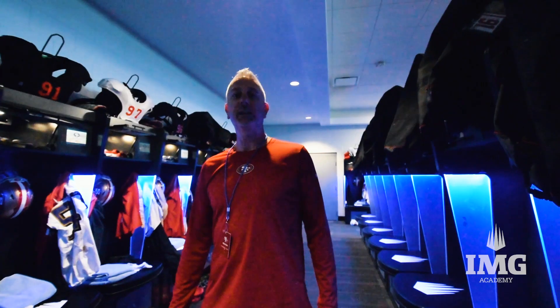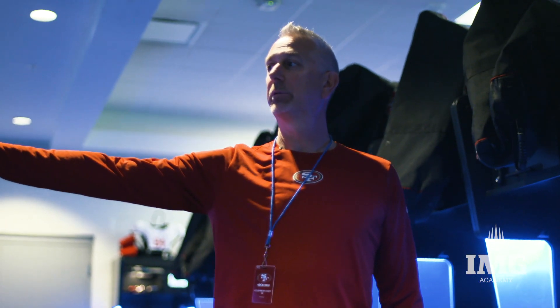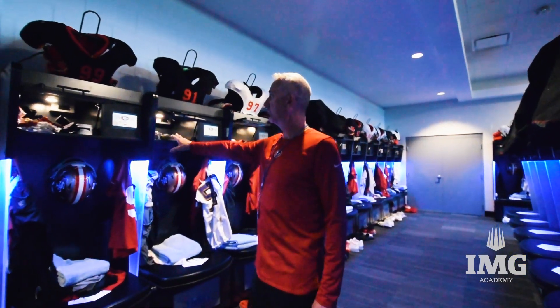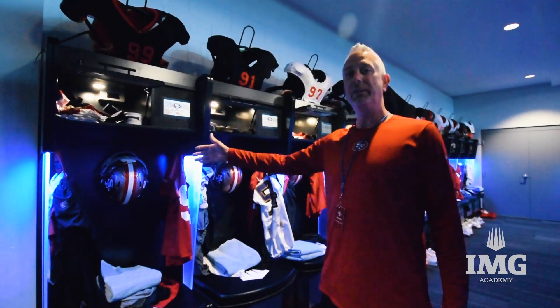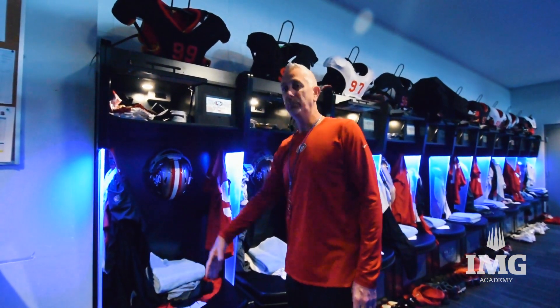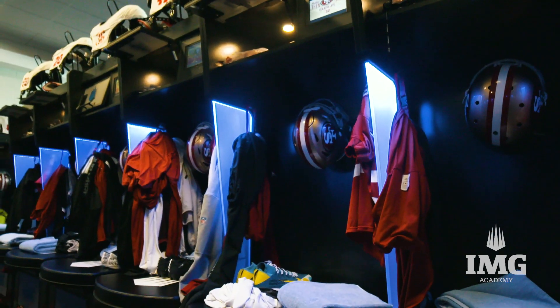Here we are in the IMG Academy locker room. We have the lockers set up here for our players for the week. They went ahead and put on the screens here the players' name and number with some of our logo and our sayings. Players have all of their practice gear — the helmets they use for practices and games, same with their cleats, and we have a lot of their soft goods, practice jerseys, and their practice loops.